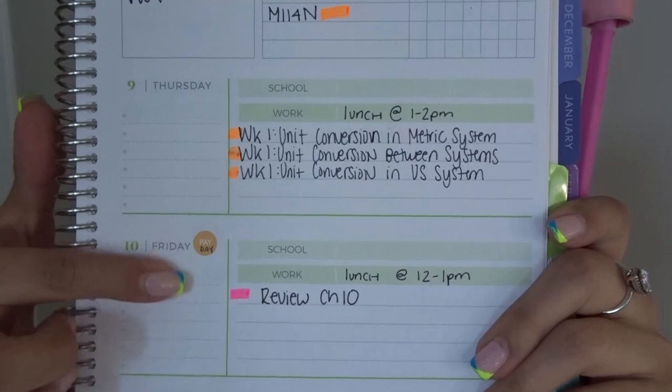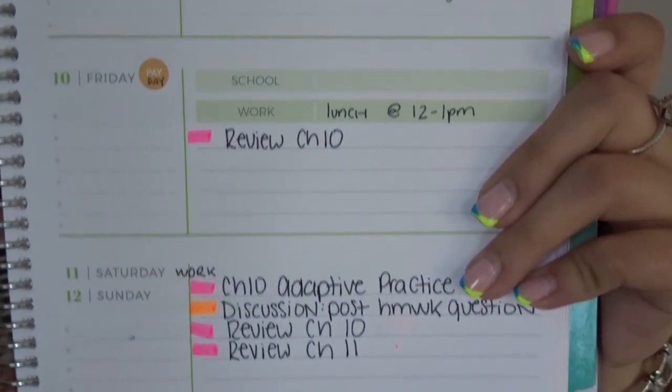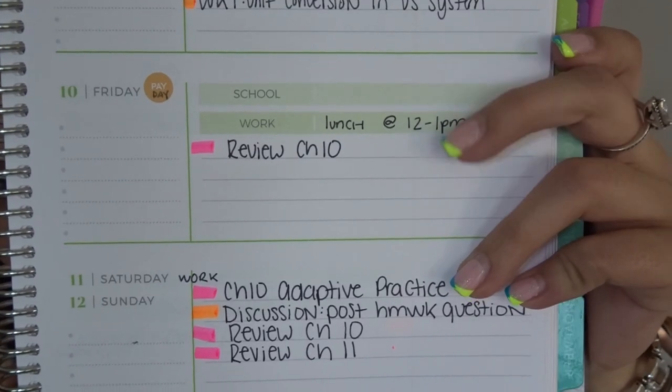I'm just going to show you guys really quick one of the first weeks I put in here. I just highlight a little bit, and I put like my payday sticker there, and what time my lunch is. I do plan on making a separate video more in-depth talking about my planner if you guys are interested — that's coming really soon.